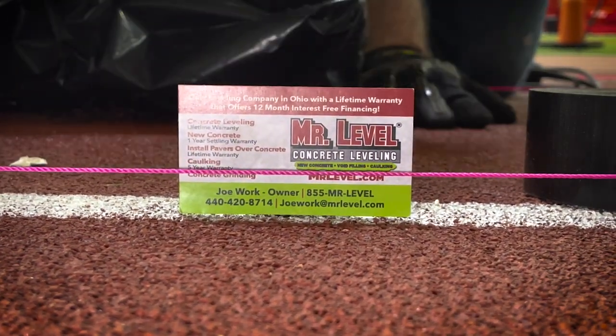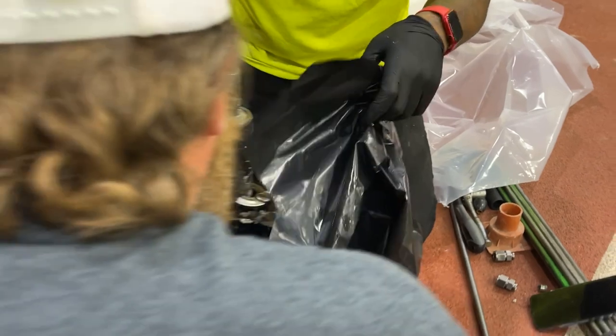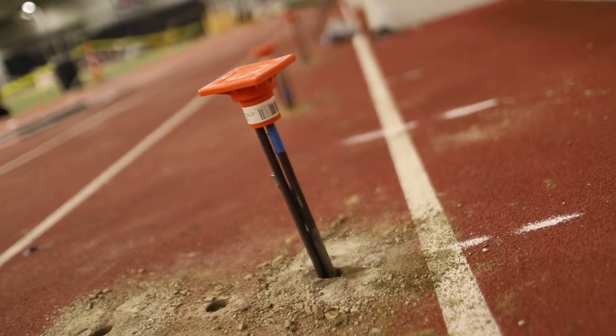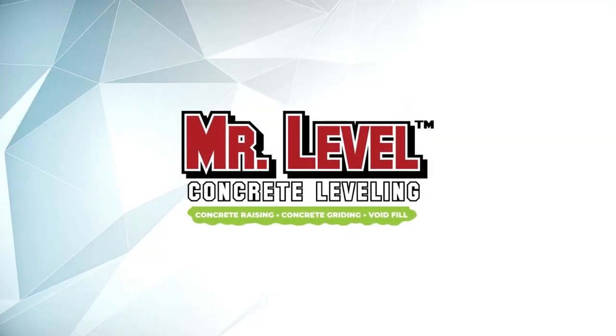Mr. Lovell's deep soil injection process helped save Ohio State over $900,000 by allowing them to avoid their original plans of excavating and pouring a new track. The project was completed in four days and over 2,000 square feet of track was stabilized. The result was a fully compacted soil base, a pleased customer, and a track that is now on solid ground.